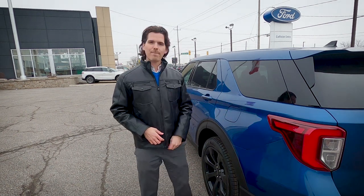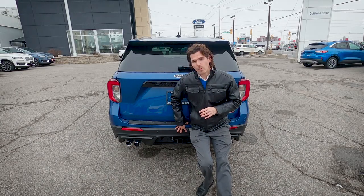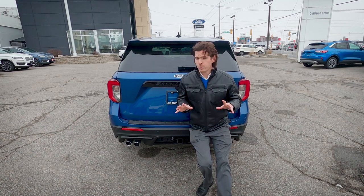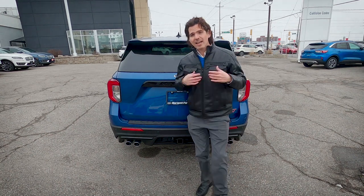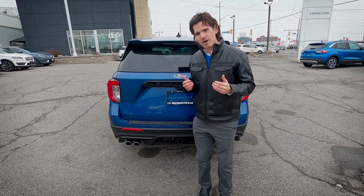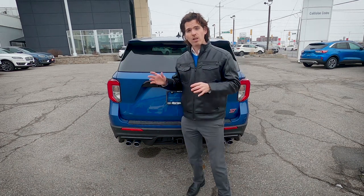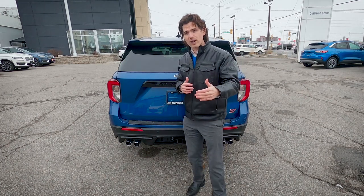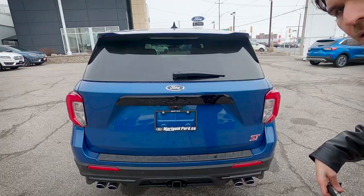The Explorer ST has factory towing as an option, and this vehicle can tow up to 5,600 pounds. With factory towing, it also extends the blind spot system — when you enter the dimensions of your trailer, the blind spot monitoring will cover the length of the trailer as well.